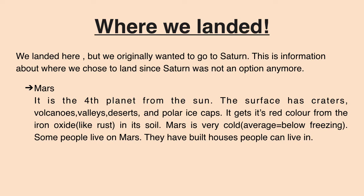Mars is the fourth planet from the Sun. The surface has craters, volcanoes, and more. It gets its red color from iron oxide, like rust, in its soil. Mars is very cold — even the average temperature is below freezing. Some people could live on Mars. They have built houses people can live in, which are space proof and made of metal.